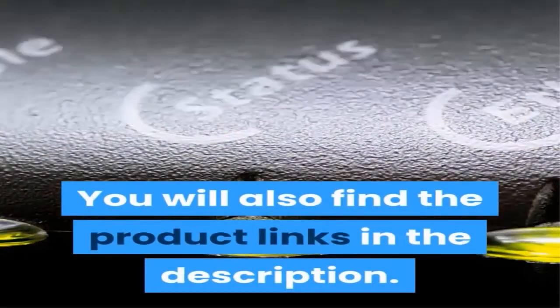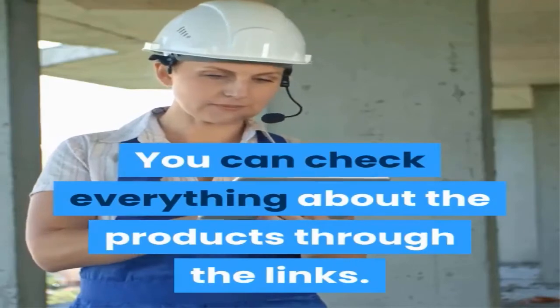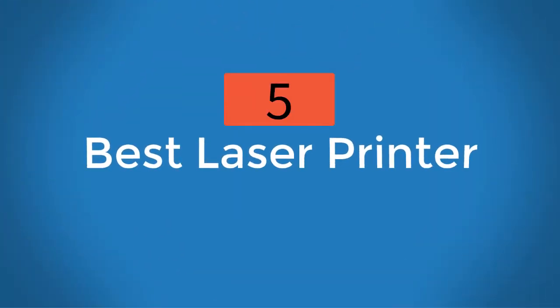You will also find the product links in the description — you can check everything about the products through the links. Here are the 5 best laser printers.